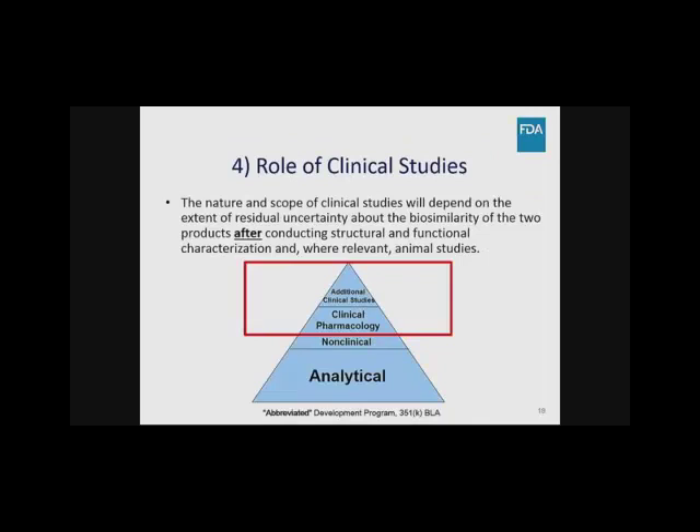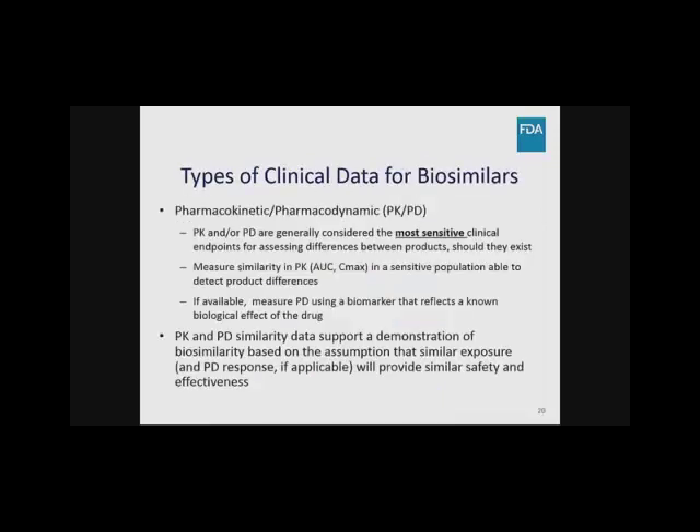A fourth key concept is that the role of clinical studies differs for a biosimilar compared to a standalone program. The nature and scope of studies will depend on residual uncertainty about biosimilarity after extensive analytical analysis. The types of clinical data sought by FDA include similar PK and, where relevant, similar PD, because these are the most sensitive clinical endpoints for assessing differences between products. PK measurements involve area under the curve calculations and C-max comparisons in a sensitive population, which may be healthy volunteers or a patient population if it would not be ethical to use healthy volunteers.